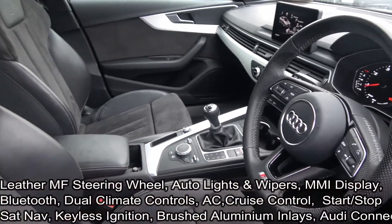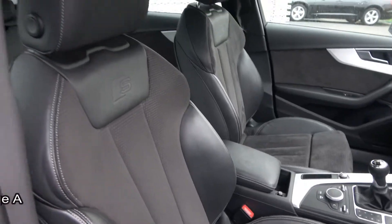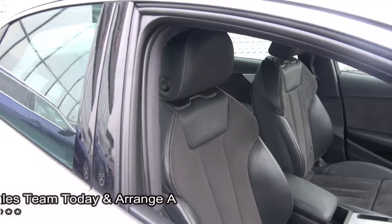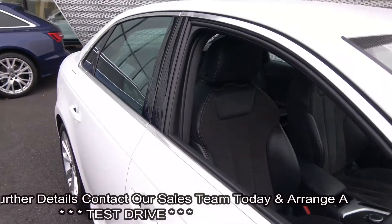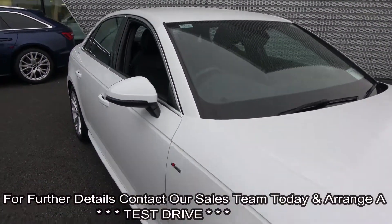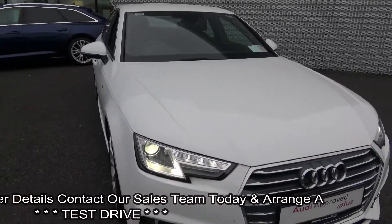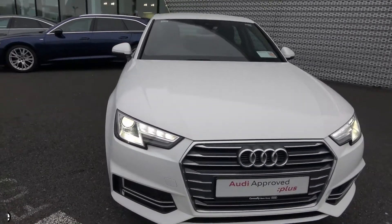This vehicle is absolutely loaded with spec. We have your brushed aluminium finish on your inlays. For further details, please do not hesitate to contact our dedicated, professional and very friendly Audi Sligo sales team. To avoid disappointment or to arrange an immediate test drive, call 071 911 5333. Many thanks.